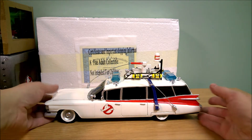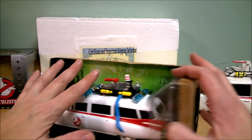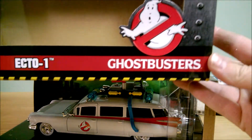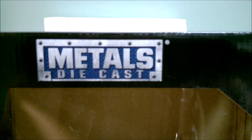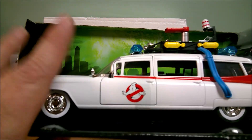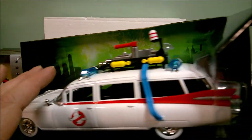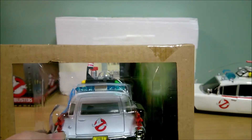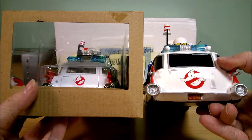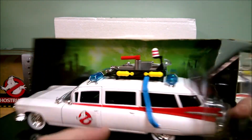Now I'm going to show you another Ecto-1 we have. I'm not going to take it out of the packaging — I'll leave it in the box. This is called Hollywood Rides Ecto-1 Ghostbusters and it's die-cast metal. This door opens, the hood opens, the back door opens. They both have a bumper sticker — this one is yellow and this one is orange — and it's also got all the equipment on top.